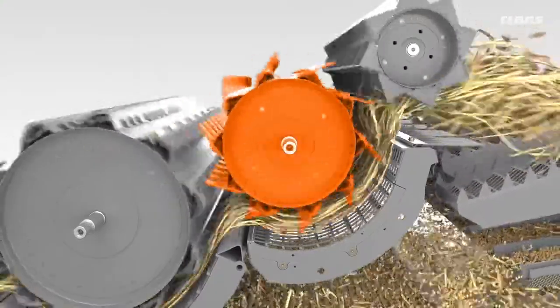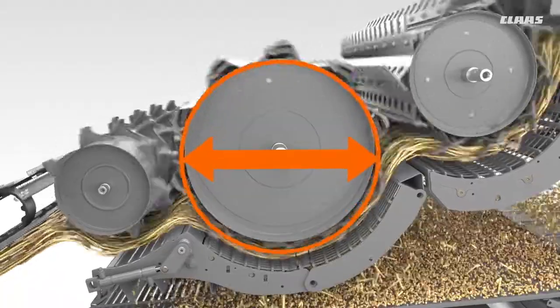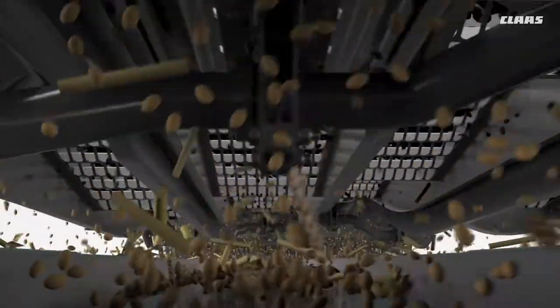From the very beginning, I wanted to have the separator drum behind the threshing drum. Then we tried it out with various diameters in the lab and continued to optimize it step by step. At the end of 2012, we had the first machine in the field and knew we were on the right track.